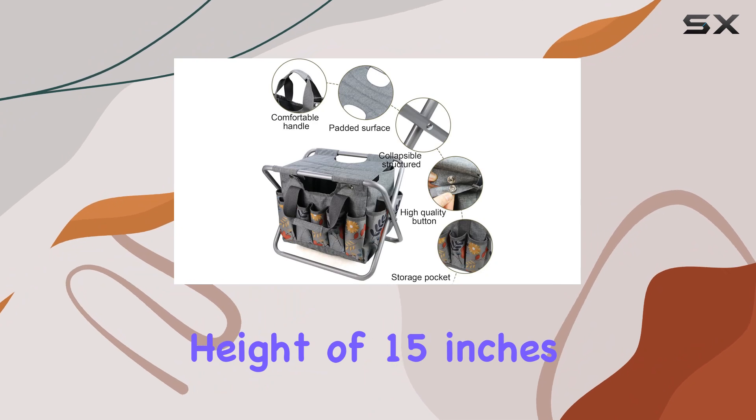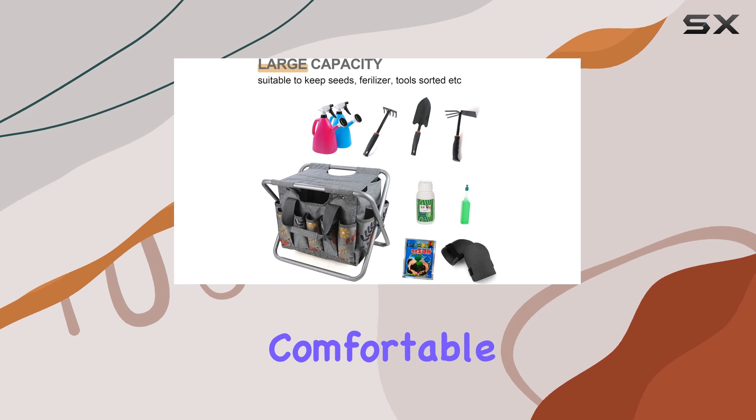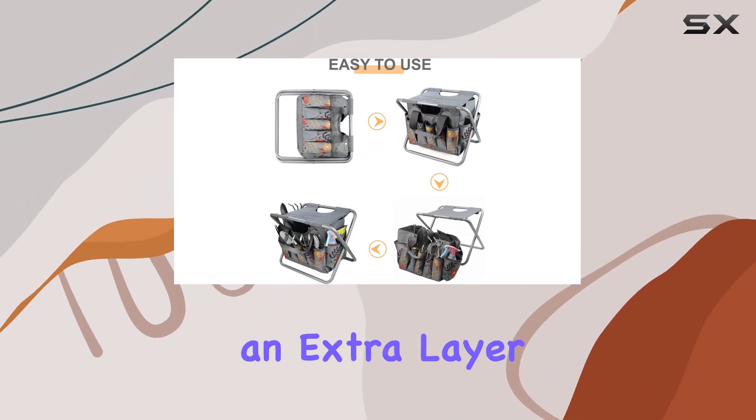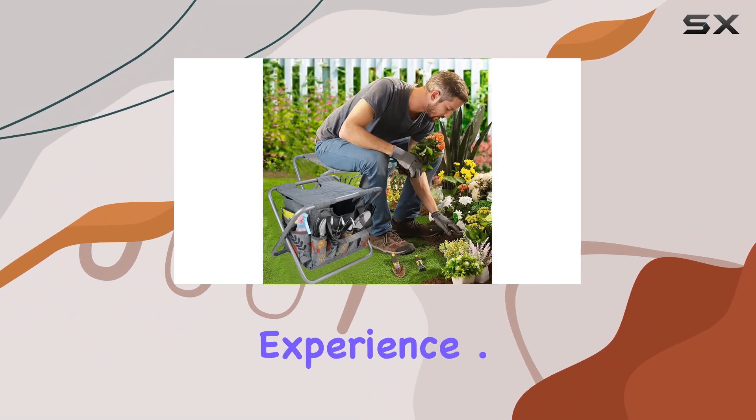The height of 15 inches is perfect for gardening tasks, offering just the right elevation to keep you comfortable while working. The full-cover Oxford fabric surface adds an extra layer of comfort, reducing fatigue and enhancing your overall gardening experience.